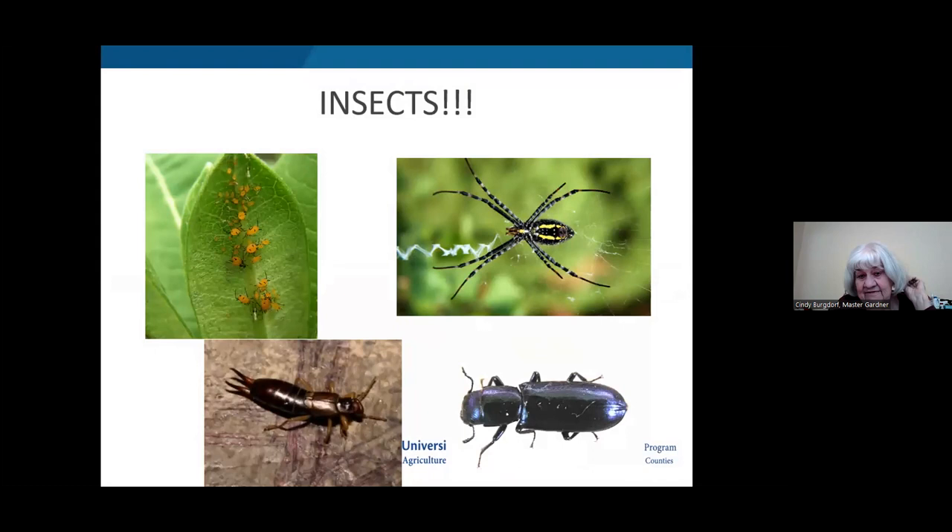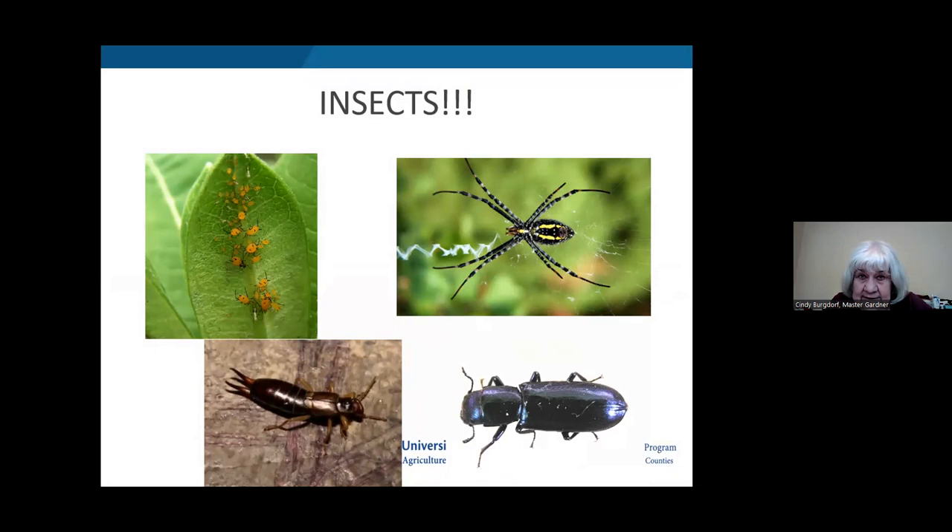Hummingbirds like all kinds of insects — spiders, aphids, beetles. Spiders are their multipurpose favorites. They eat insects for protein, can catch insects in mid-flight, and can catch insects right out of a spider web, including the spider. They also use the web for building their nest and attaching it to trees. Spider web is very resilient and stretches, so they use it in nest construction — the nest will actually stretch big enough to hold all the babies as they hatch and grow. Spiders are vital for hummingbirds.